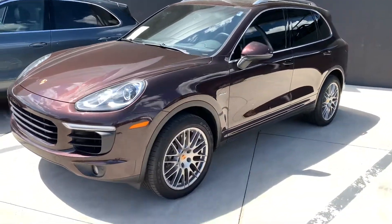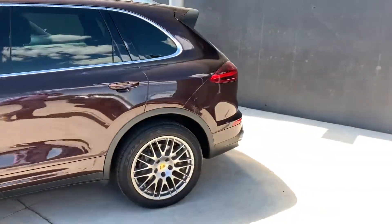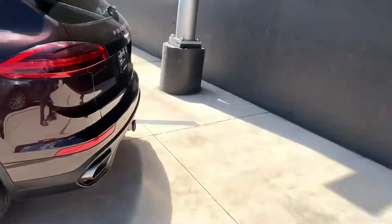Super cool with that. RS Spider wheels, roof rails, and a spoiler on the back. It does have a trailer hitch as well.